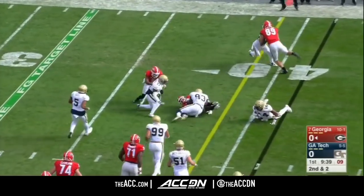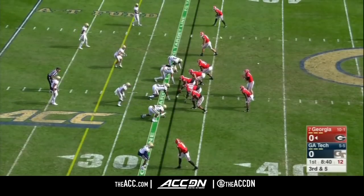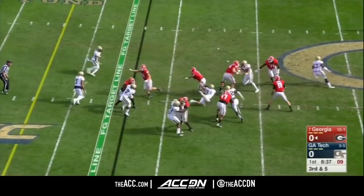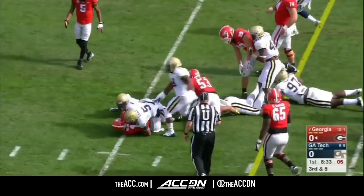They give it to Swift, and he has another Georgia first down. He's playing his first collegiate season. They get to Michel who breaks a tackle initially, then another one, and it's a first down at the 25.